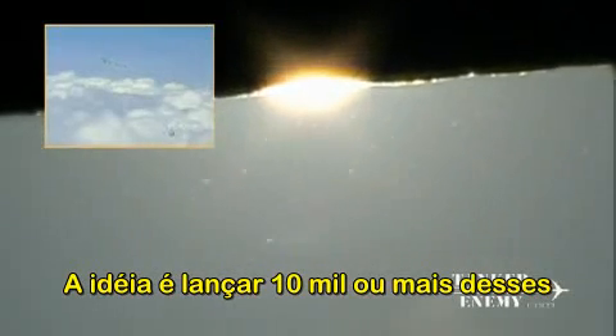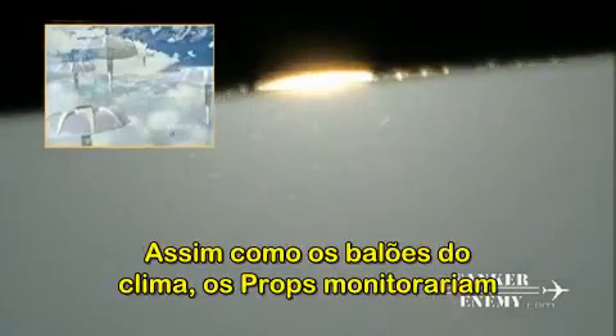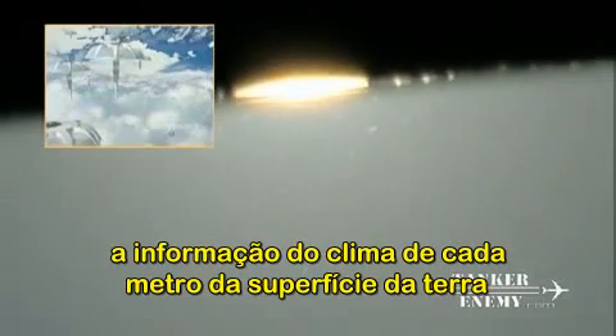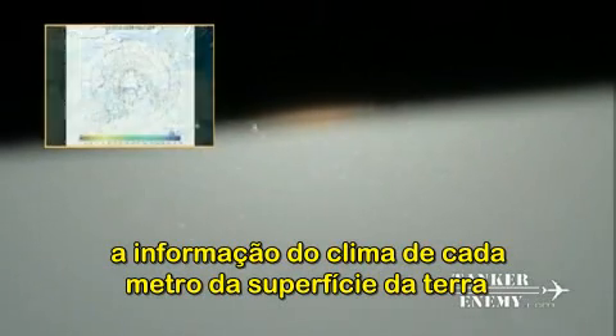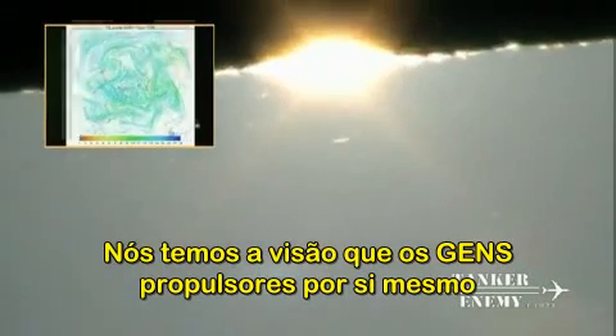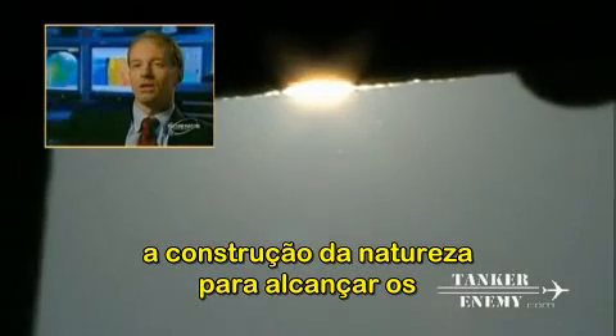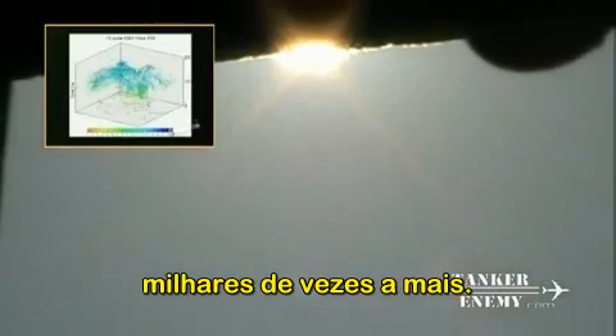The idea is to release 10,000 or more of these dust-sized probes every day from airplanes, stratospheric platforms, or satellites. Like weather balloons, the probes would monitor weather information over every kilometer of the Earth's surface at a resolution unheard of today. The GEMS probe itself would have a bio-inspired design — something like a maple seed or dandelion seed — incorporating the constructs of nature to achieve aerodynamics and buoyancy.